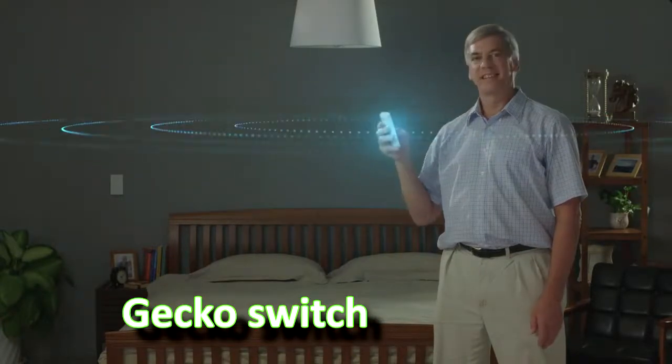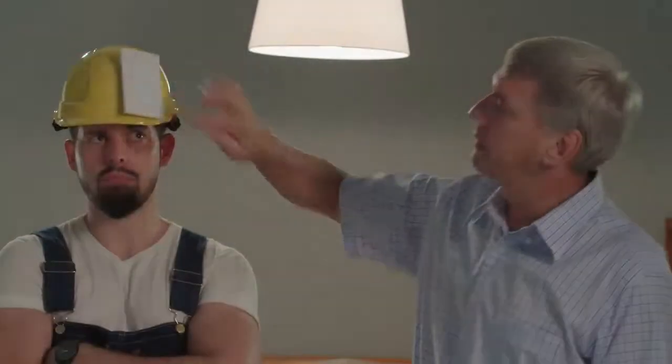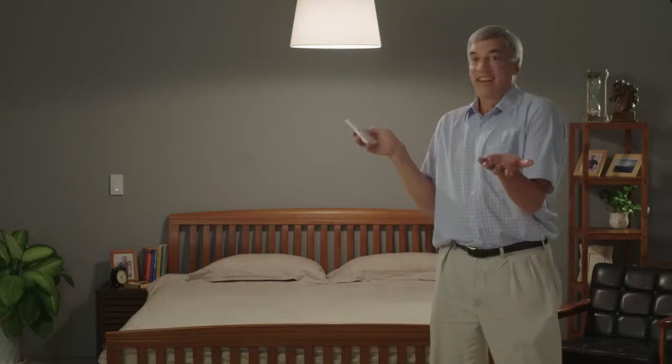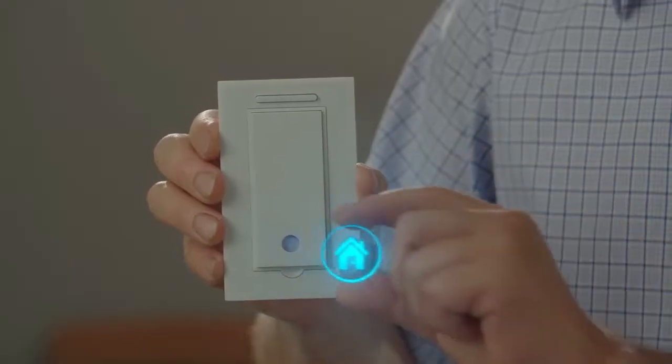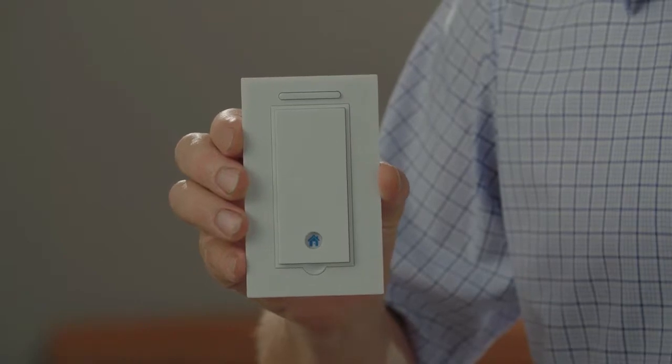Gecko Switch — your movable light switch. Gecko Switch isn't simply smart, it's movable. No longer anchored on the wall like traditional switches, you are free to place your light switch wherever you want. Its location is no longer limited to the physical layout of your home. The base switch can link up to five separate Gecko Switches up to 300 feet unobstructed line of sight, and holds its battery for six to nine months — the base switch itself doesn't need a battery.